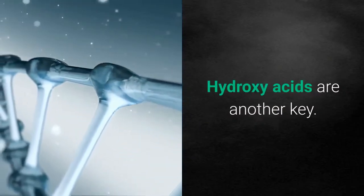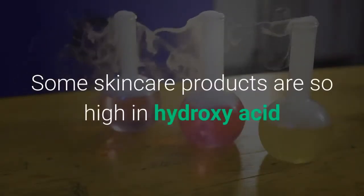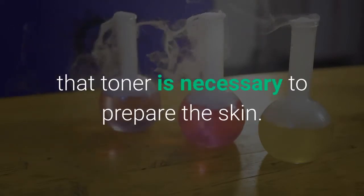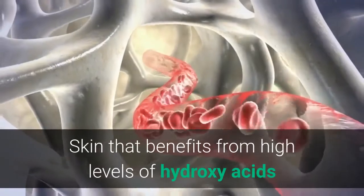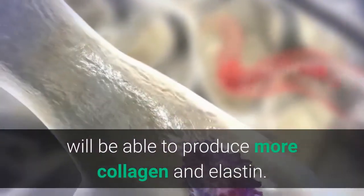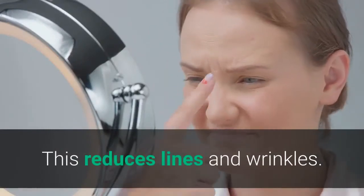Hydroxy acids are another key ingredient. Some skincare products are so high in hydroxy acid that toner is necessary to prepare the skin. Skin that benefits from high levels of hydroxy acids will be able to produce more collagen and elastin, which reduces lines and wrinkles.